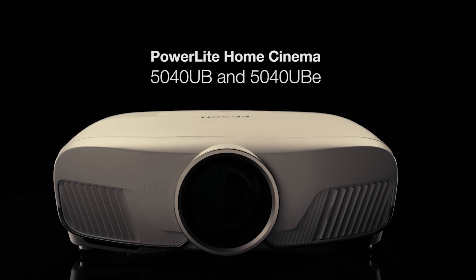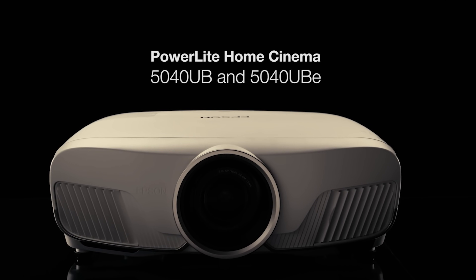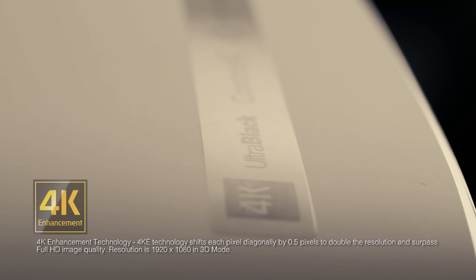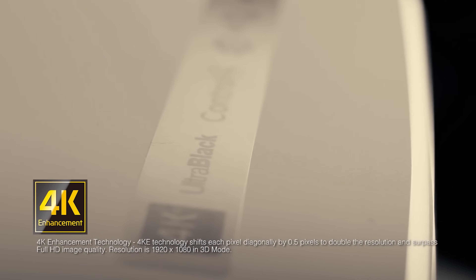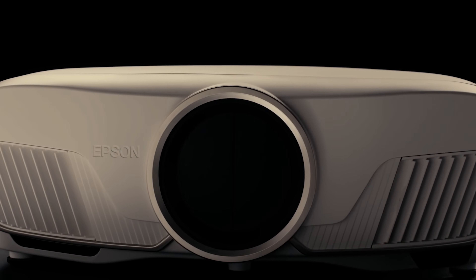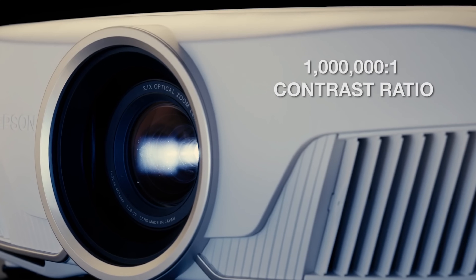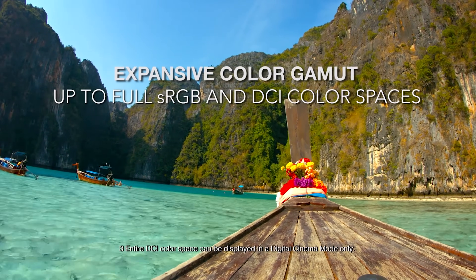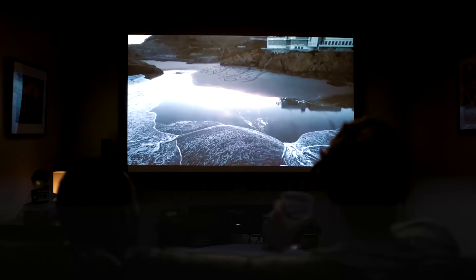Another good example is the Epson 5040UB, which is another projector with great picture quality. Even though it isn't marketed as a 4K projector, it's marketed as having 4K enhancement. It's a native 1080p projector that uses pixel shifting to produce an image sharper than 1080p, but not quite sharp enough to meet the 4K certification. This means the budget 4K projectors will actually be sharper than the Epson, even though the Epson might have better black levels and better color reproduction.